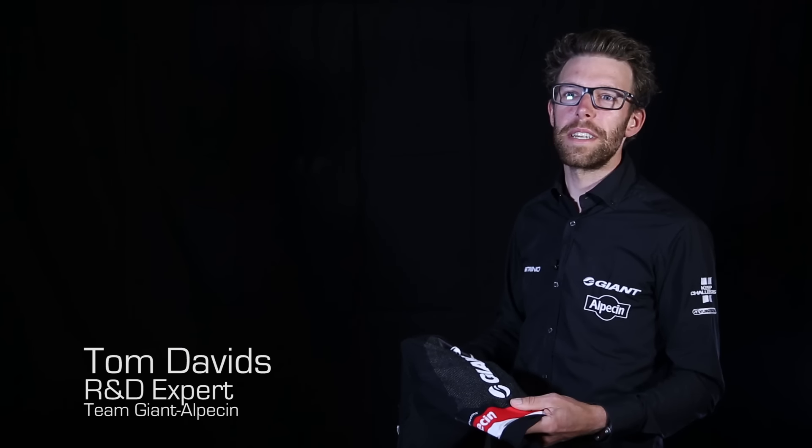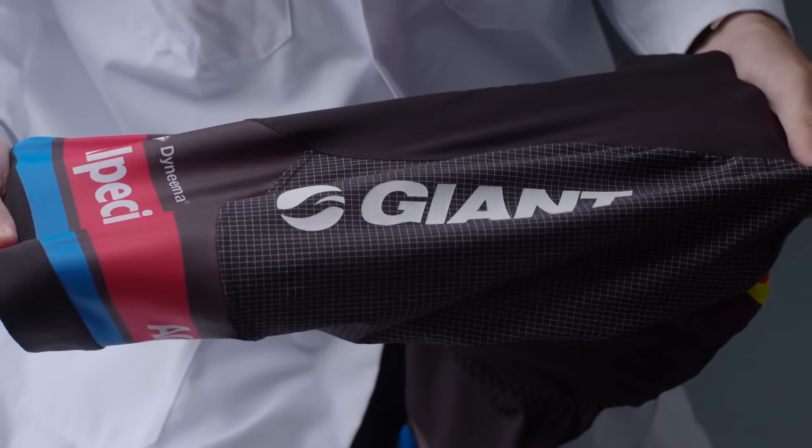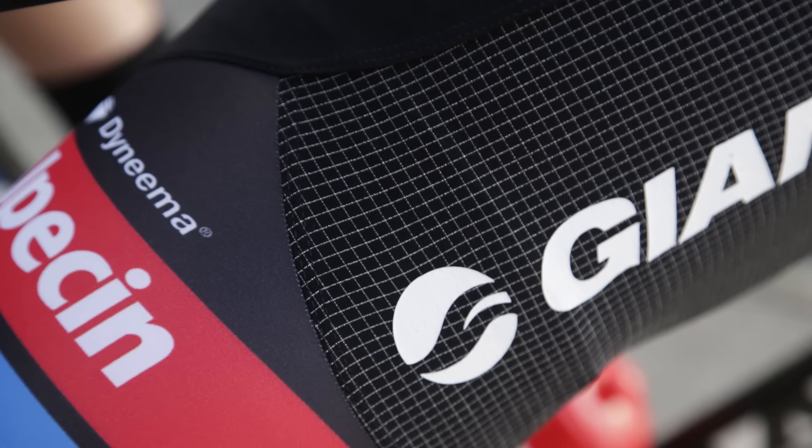In our new kit we incorporate the new DSM Dyneema. We developed this bib short with Eddington and DSM. This bib short has exactly the same comfort as the bib short we had before. It has even a little bit more compression around the legs, which is really important for the muscles, and it is way stronger, which offers great protection for our riders when they crash.